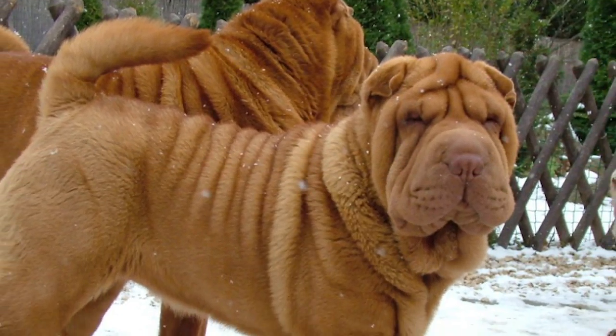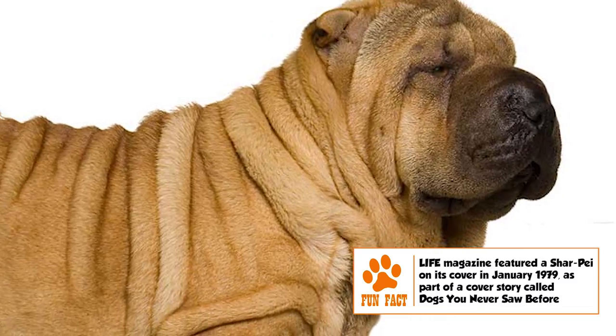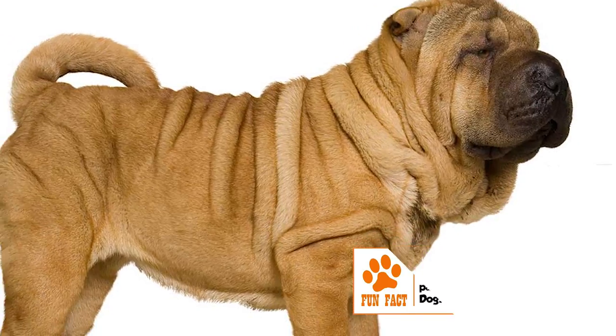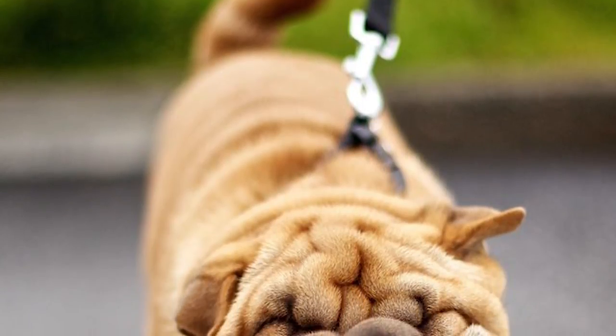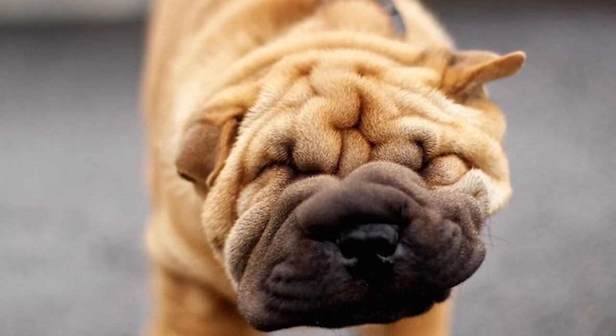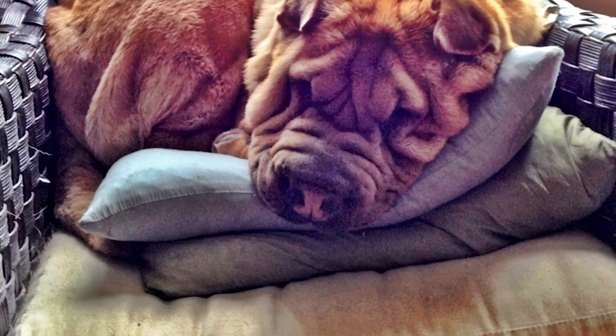Early socialization and obedience training is generally necessary for the Shar Pei because of its stubborn, territorial, and potentially aggressive nature. Training should be firm but never harsh. It is an intelligent breed that can take easily to consistent training. Its daily physical exercise needs can be met with a good walk or a play session in the yard. The breed is recommended for experienced owners who can provide a fenced-in area for the dog to spend some time in every day.